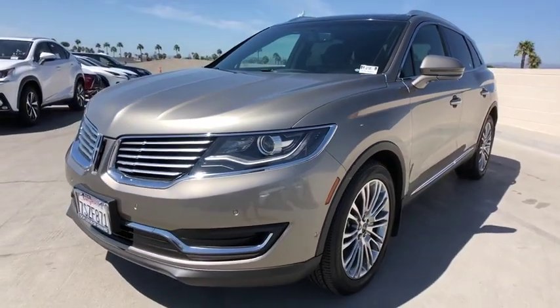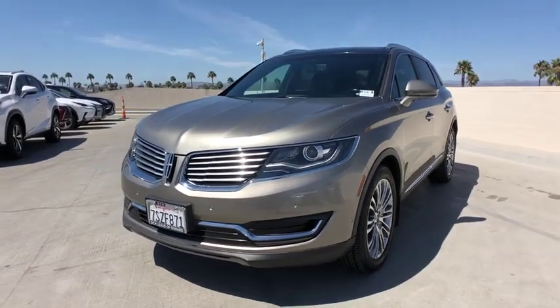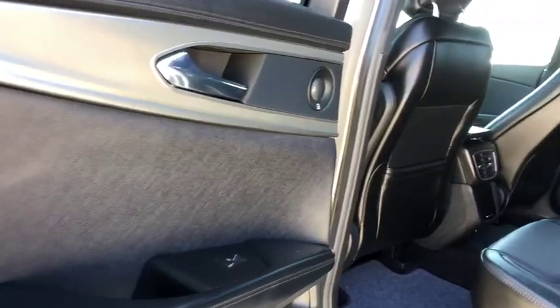AM FM CD player with six speakers, heated front seats, electronic stability control, fog lights, trip computer, security system, power windows, compass, rear window defroster.